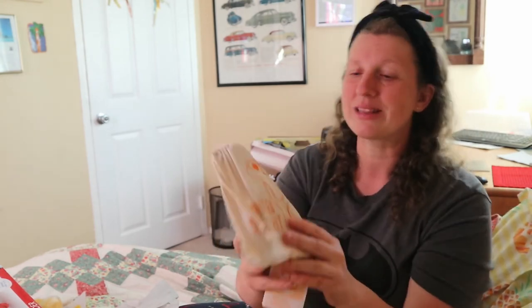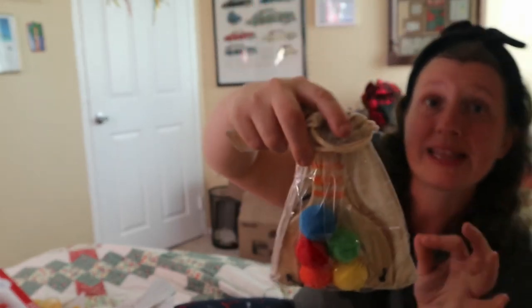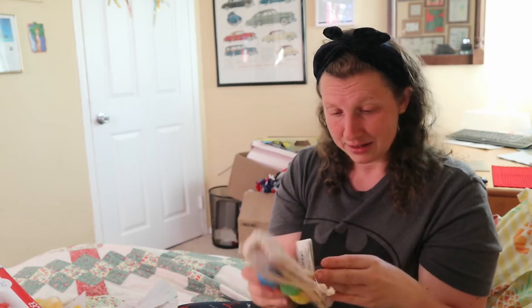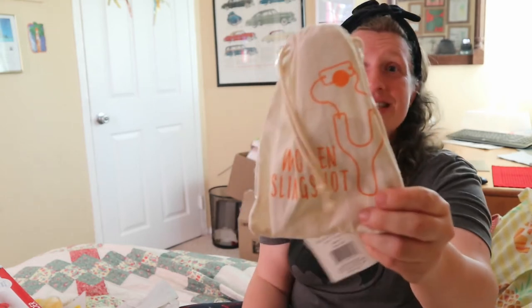I also have this wooden slingshot with pom-poms, stored in a nice bag. I bought it when he was about one, but both my husband Tom and I think he now has the coordination to use it. It normally costs $2.98 but I think I paid about 29 cents in a sale. I've kept it with my Easter supplies for about three years and he's finally getting it.